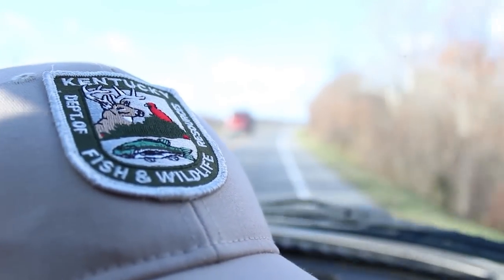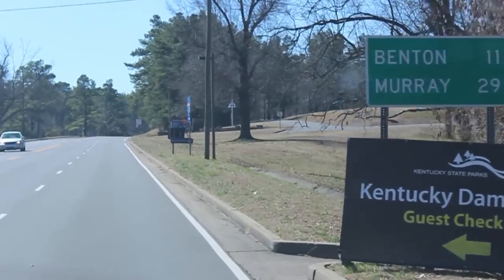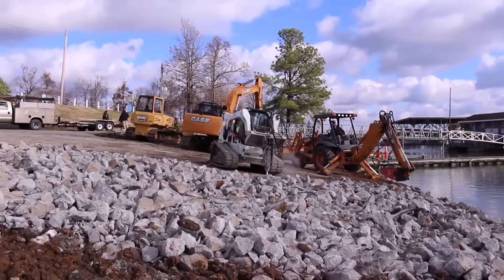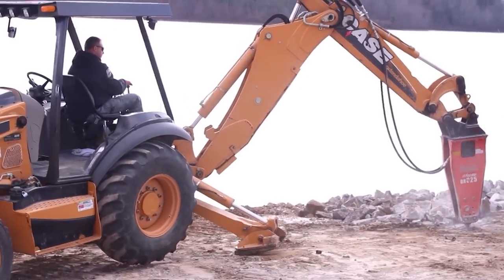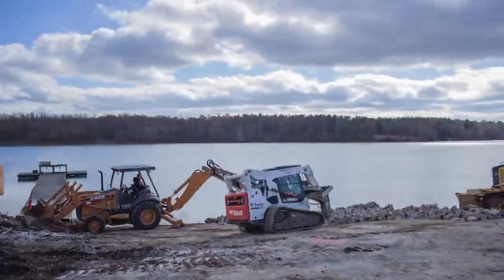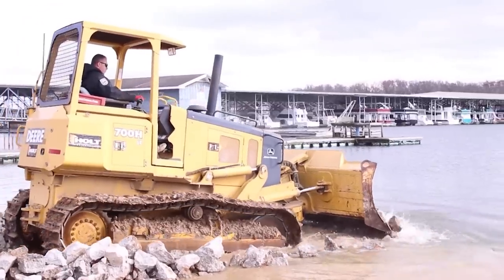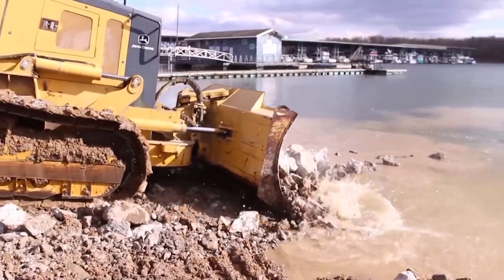The Department of Fish and Wildlife is always trying to increase boater access. Let's take a look at how they put in one of the state's largest boat ramps. Greg Logan, branch manager with our engineering division — we just had our largest ramp ever in the state of Kentucky go down at Kentucky Dam Village. You guys actually went in and busted up the old ramp, used that material, and readjusted the angle, which should make it easier for boaters to launch or load their boat. Correct.